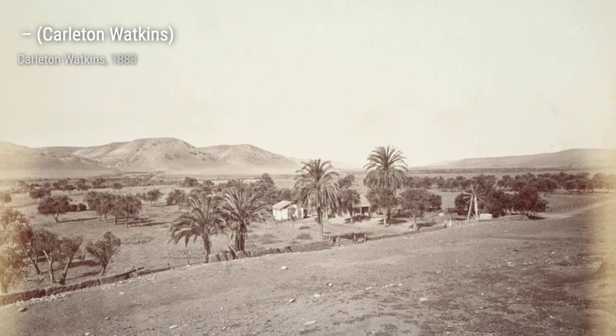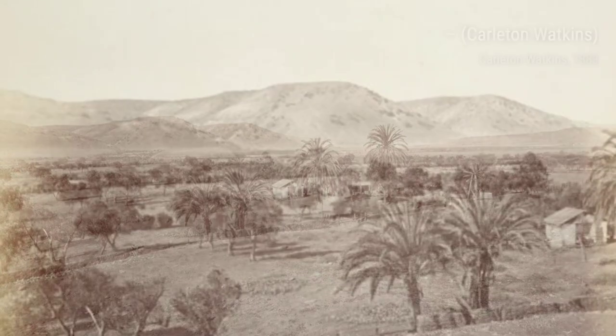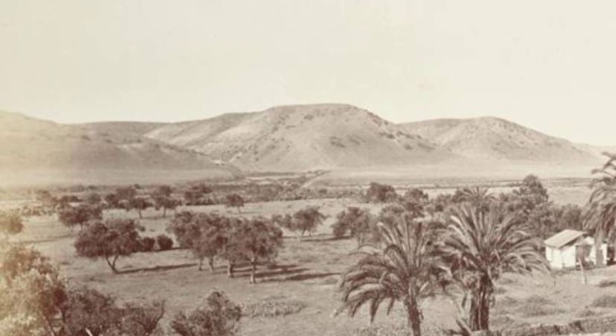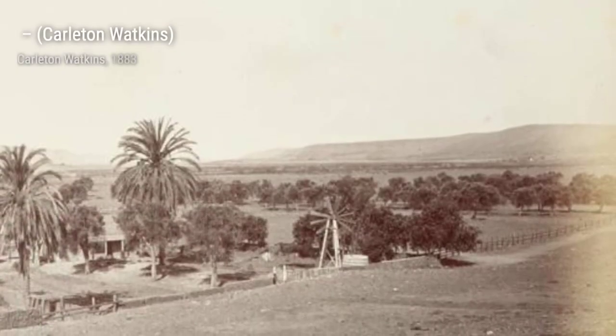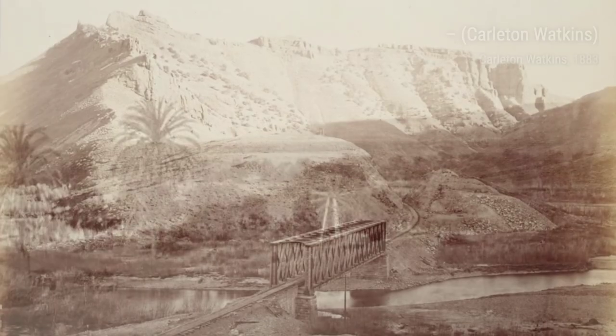Carlton E. Watkins, an American photographer of the 19th century, was known for his stunning landscape photography. One of his most famous subjects was Yosemite Valley. His photographs of the valley played a significant role in the decision to preserve it as a national park. Now let's take a closer look at some of Carlton Watkins' remarkable artworks.